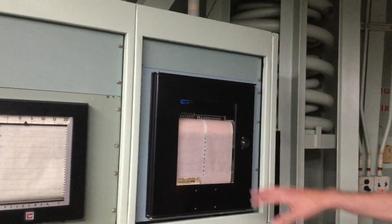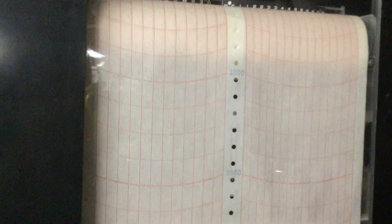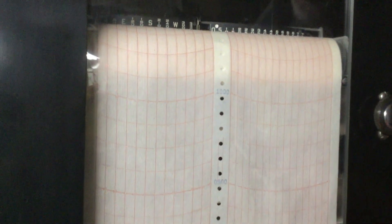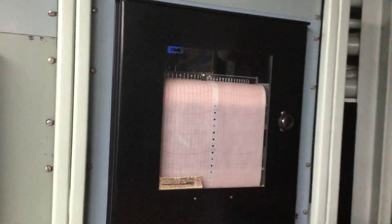Weather equipment. Over here is wind speed and direction — two different charts here that the wind speed and direction is recorded on. It's important to know this because if you're doing a propellant loading or unloading and you have a spill, you want to be able to know which way the vapors are going to drift so that you can evacuate people downwind.